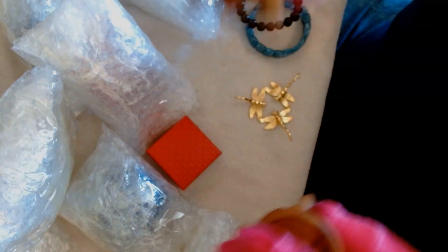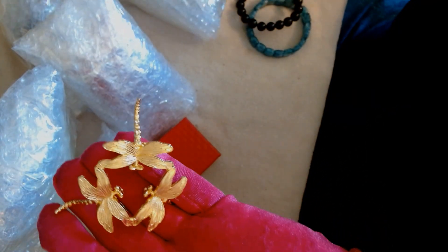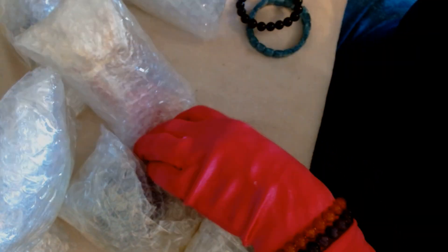I got two spear holders, so one of the mystery boxes led to two spears, and then I got another spear holder that they gave me as a present, and a ring.